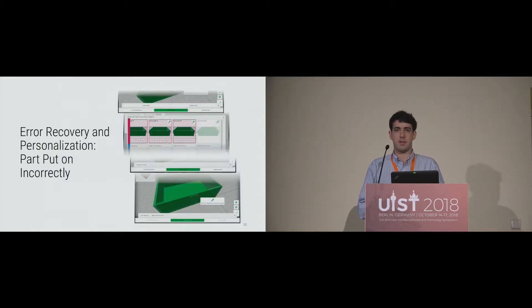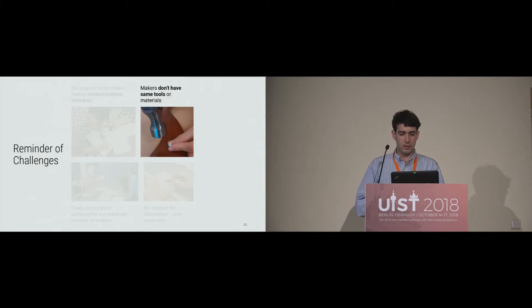Another way we support error recovery is if you put a part on wrong in a past step. For example, if you accidentally used a short screw instead of a long screw a couple steps ago, you can select in the task overview which step you made the error on. It shows a pop-up of what that step looked like, you click on the part or parts causing the problem, and Automatics will automatically generate disassembly instructions so you can get back to that point and then continue on from where you left off.